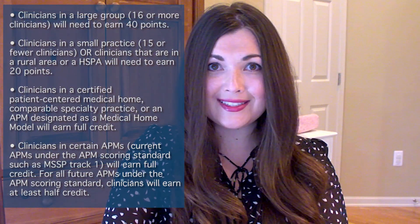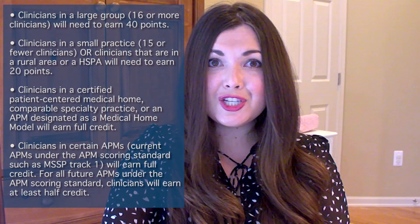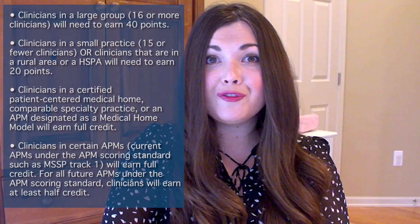Clinicians in a group of 16 or more will need to earn 40 points. Clinicians in a group of 15 or fewer, or clinicians that are in a rural area or a HISPA, will need to earn 20 points. If you're a clinician in a certified patient-centered medical home, comparable specialty practice, or an APM designated as a medical home model, you will earn full credit in CPIA without having to do a thing.